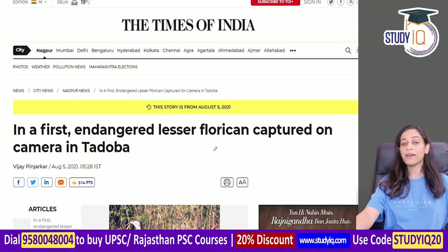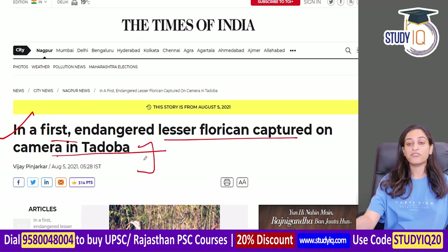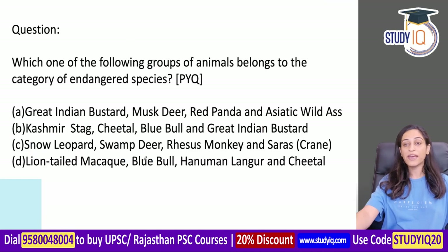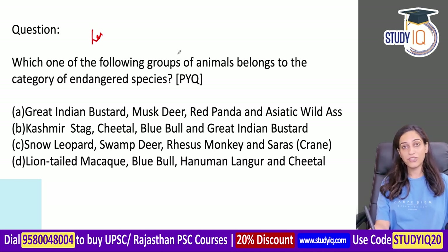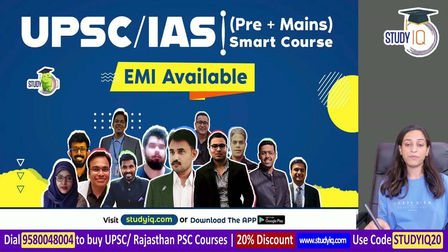In print media, an endangered Lesser Florican was captured on camera in Tadoba - showing their presence in that area too. We have discussed the Lesser Florican's migratory route, which is the longest in-country migration in India. Now there is a previous year question - which of the following animals belongs to an endangered species? You can attempt it by visiting our application.